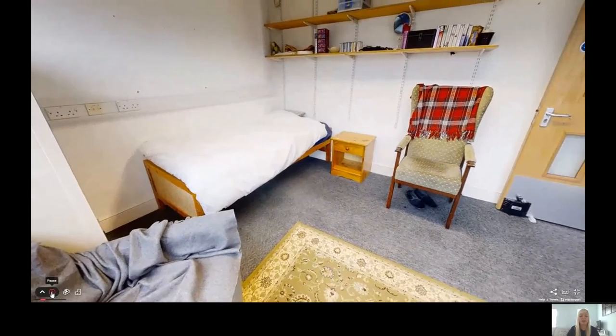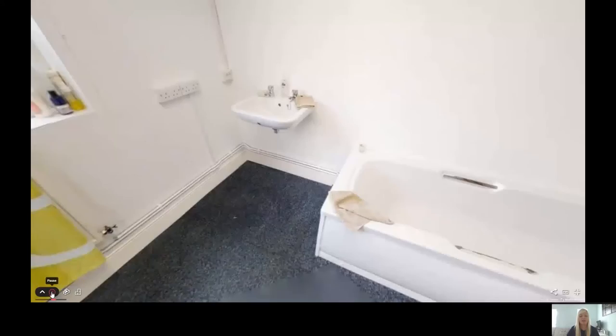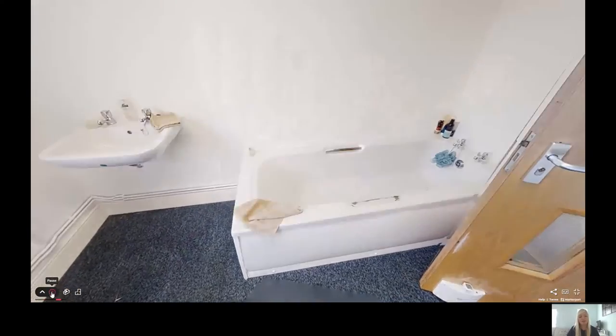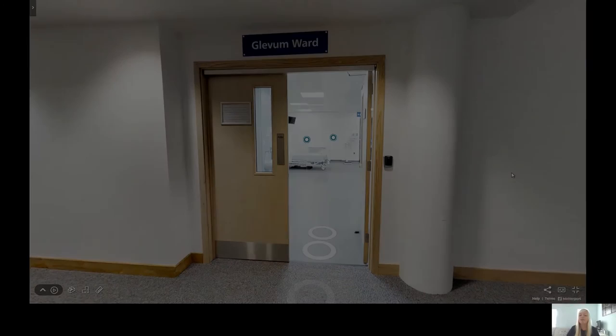In addition, there is the Willow Lodge. This space is set up as a mock house where students can be involved in simulations to build their confidence and experience before going out into the real world. This is most commonly used by our social work students. I hope you've enjoyed the tour.